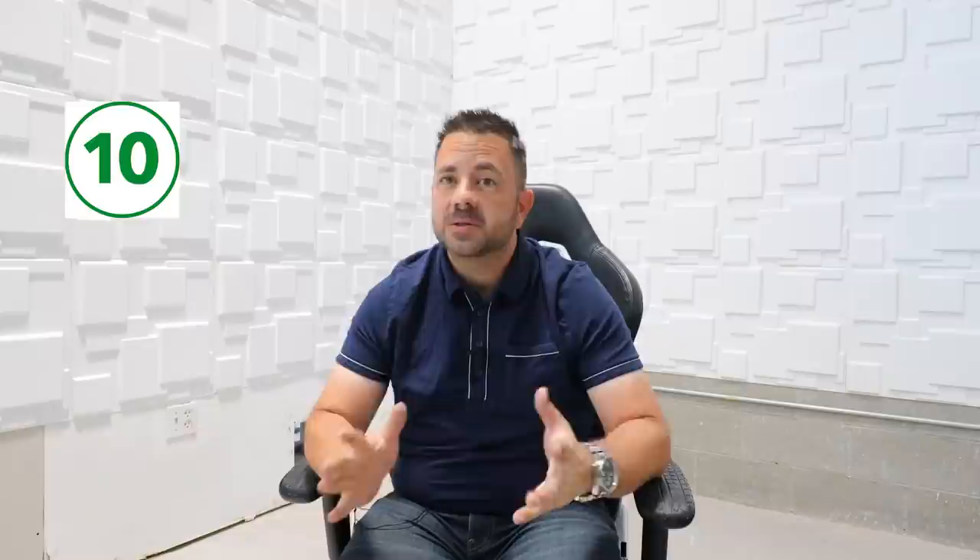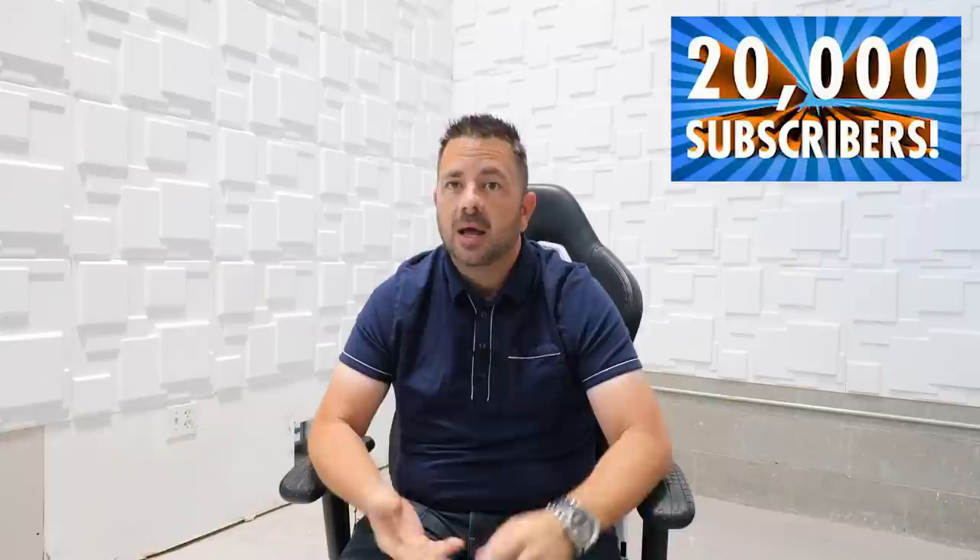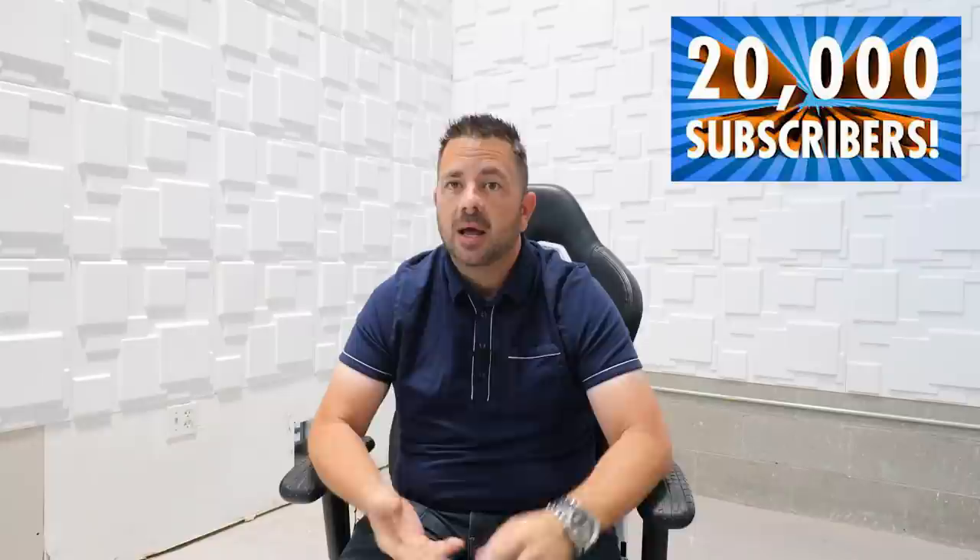Once again, thank you guys so much for watching and for hitting 20,000 subscribers — I truly appreciate it. Drop something in the comments, whether it's congratulations or any questions. Video ideas and other requests are welcome. Information on my training will be linked on my website down below. See you in the next video.